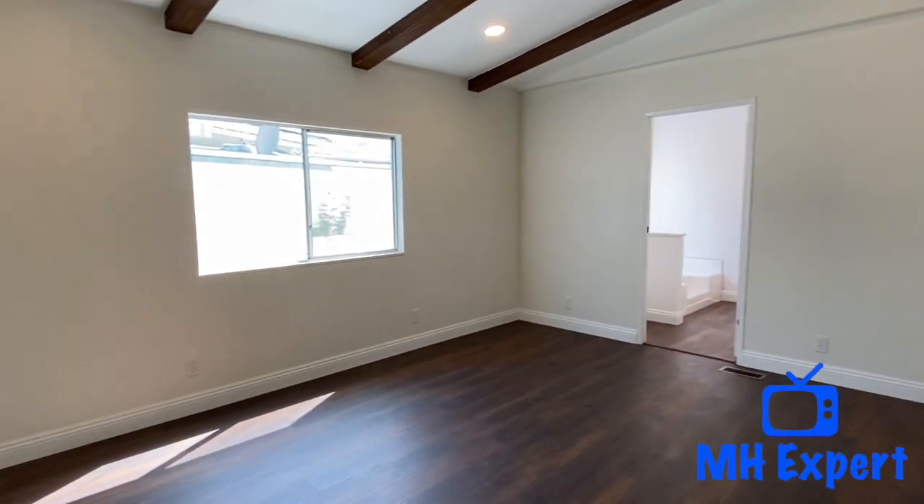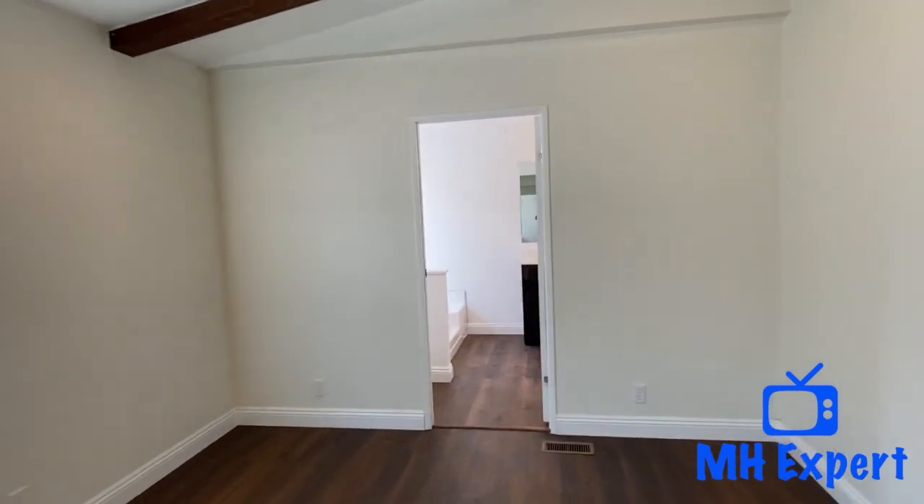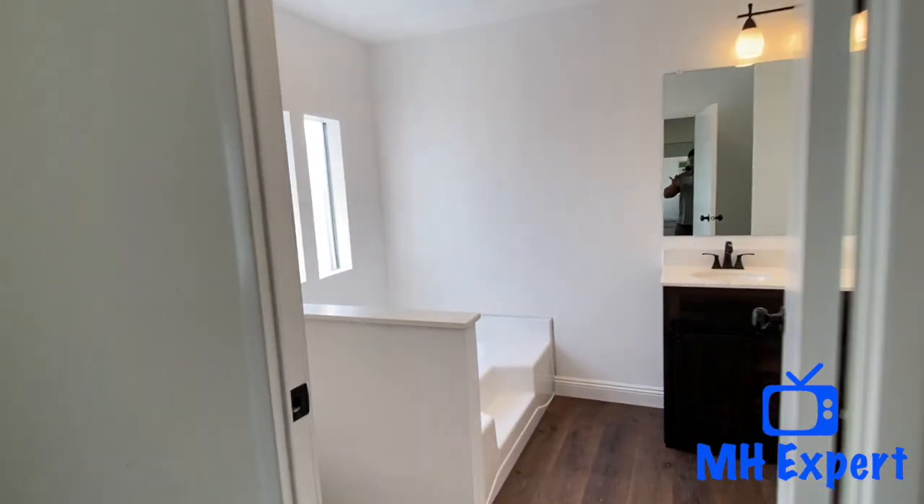This home was redone by California Mobile Homes — they did a really good job. We appreciate them allowing us to film their home. If you're interested in learning more about this home, please read the description. You can also call 866-720-2207.